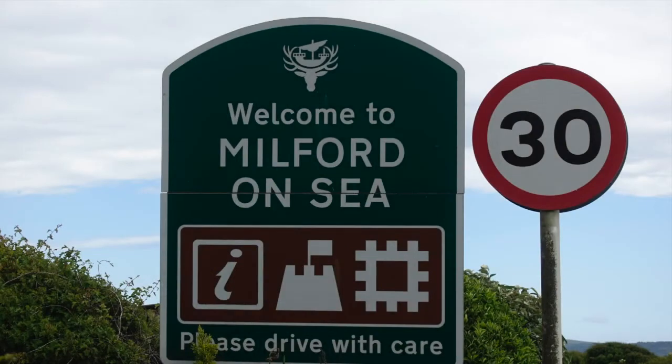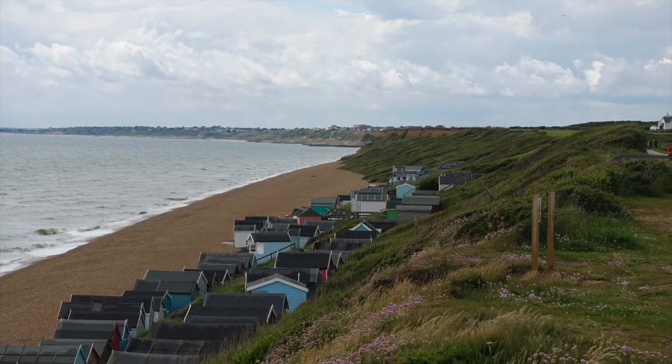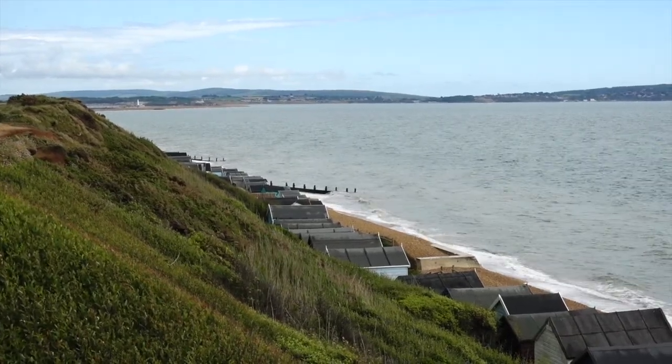Milford-on-Sea is suffering much the same fate as Barton-on-Sea, with slumping of its cliffs in some areas. It does retain a beach as a first line of defence, and has groynes which help to protect the weak cliffs. Part of the shoreline management plan involves using regular beach replenishment to effectively hold the line for now, which will be followed by a policy of managed realignment. In other places just to the west, the shoreline management plan involves no active intervention — effectively doing nothing to protect that area from erosion.